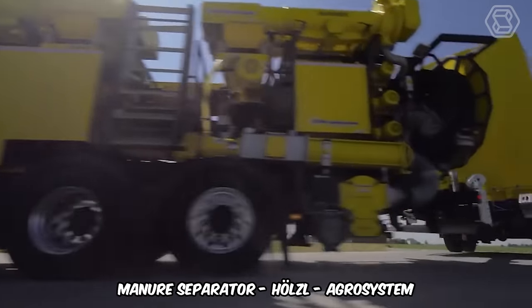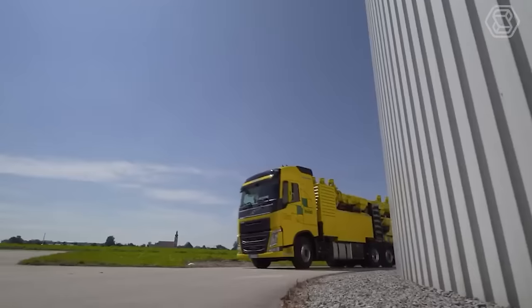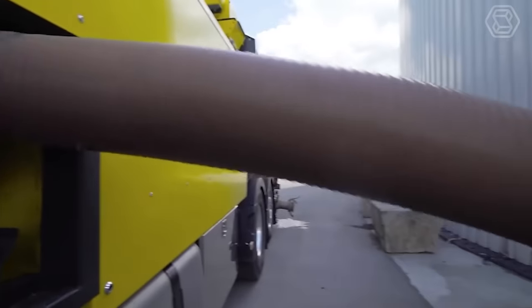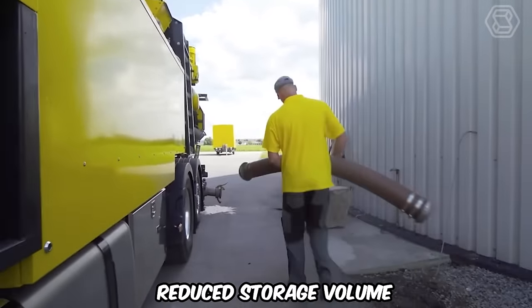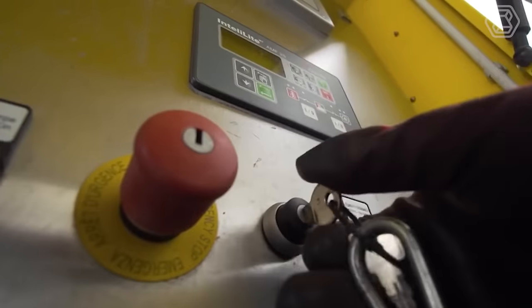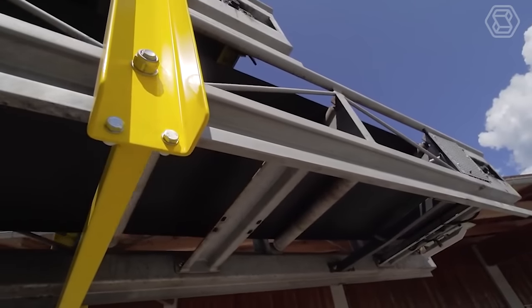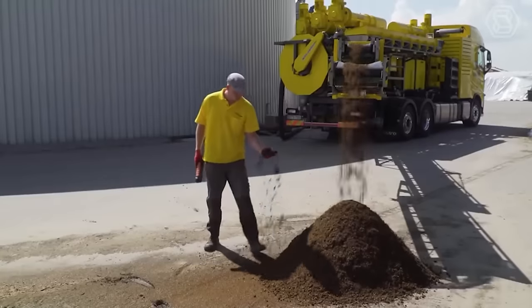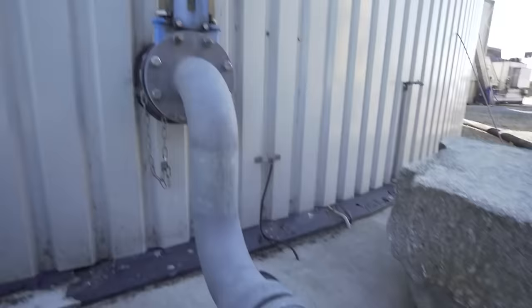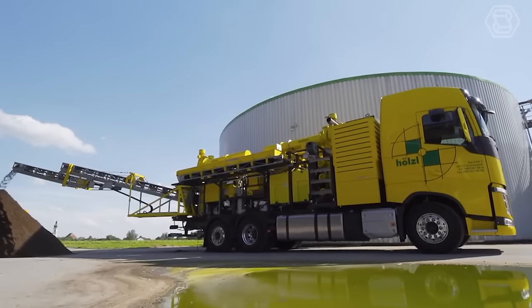The Mobile Manure Separator Holzl Agro System offers several advantages for agricultural enterprises, including reduced storage volume — separation can increase storage capacity by 20%. It produces a long-lasting fertilizer due to its high organic nitrogen content. When the manure is still in its liquid phase, it's excellent for meadows because of its high proportion of readily available nutrients, and the separator has excellent controllability when using ground-level spreading technology.